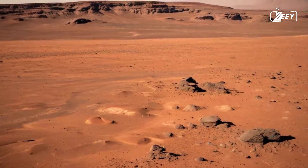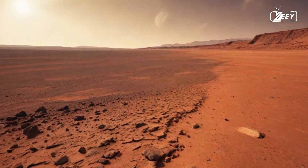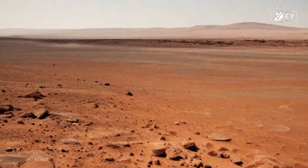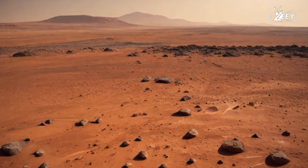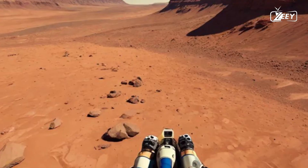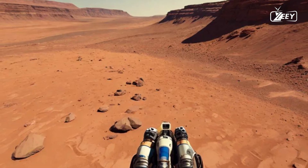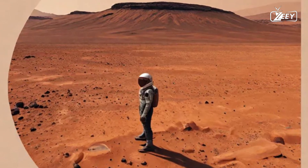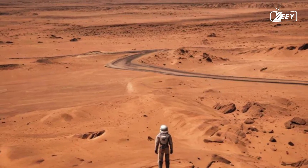But remember, you can't breathe without your spacesuit. The thin atmosphere means you're completely reliant on technology for survival. Every breath you take is a reminder of the challenges you face in this harsh environment, where even the simplest actions require careful planning and preparation. Your suit is not just protection — it's your lifeline, connecting you to Earth while allowing you to explore this incredible landscape. It is equipped with life support systems, communication tools, and sensors that monitor your health and surroundings. The technology encapsulates decades of research and innovation, making your journey possible.